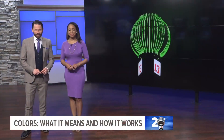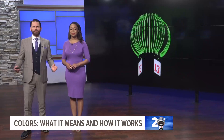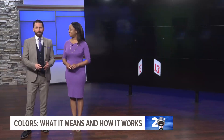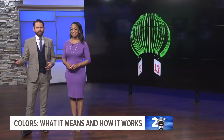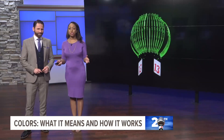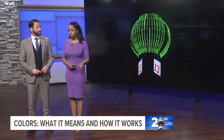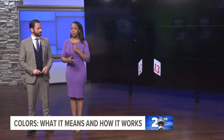This Sunday marks 20 years since the weather ball first lit the skies here at 13 on your side, and we're exploring everything weather ball all of this week. Many of you are already familiar with the poem broadly explaining what the colors mean, but viewers still have all kinds of questions. What specifically do the colors represent? How do we change the colors, and when? Here are those answers.